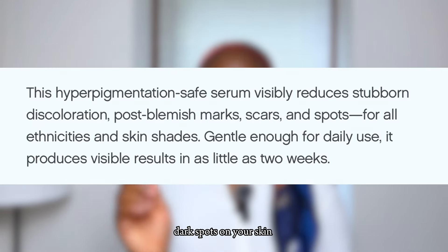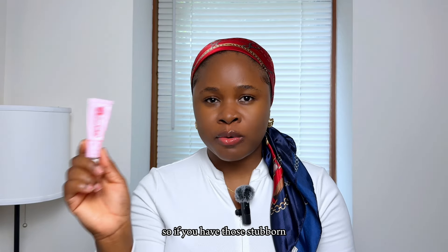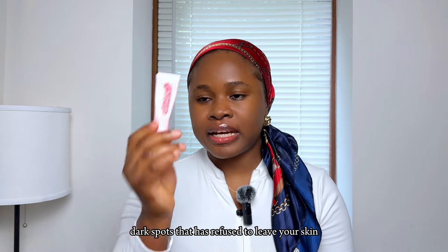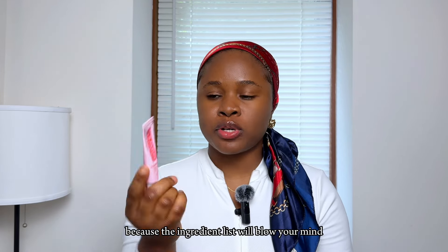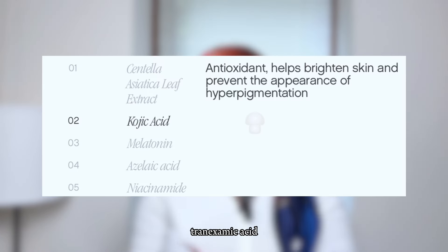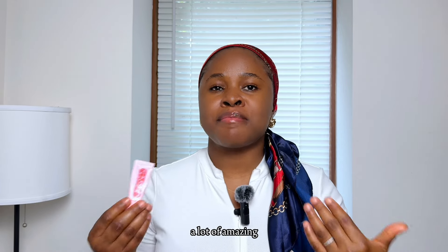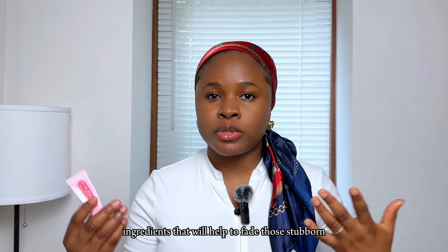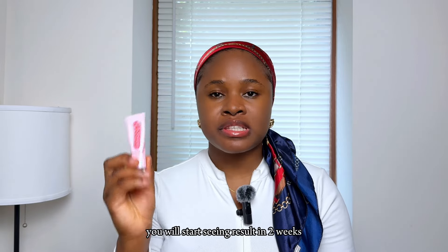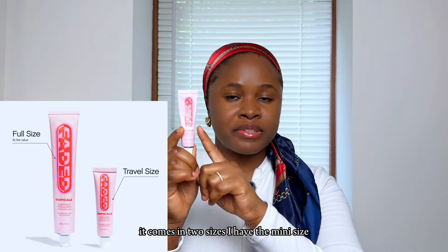You need to give it time before it works. It is formulated to reduce the appearance of stubborn dark spots — emphasis on stubborn. If you have those stubborn dark spots that have refused to leave your skin, this is the serum you need. The ingredient list will blow your mind: tranexamic acid, melatonin, niacinamide, kojic acid, alpha-arbutin — and so much more. You can start seeing results in two to three weeks.